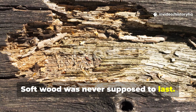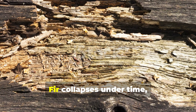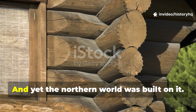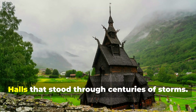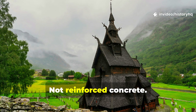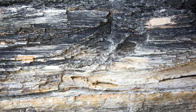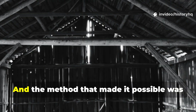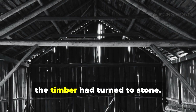Soft wood was never supposed to last. That's the rule we're taught. Pine rots, spruce twists, fir collapses under time, water and insects. And yet the northern world was built on it — ships that crossed violent seas, halls that stood through centuries of storms, bridges that carried generations. Not reinforced concrete, not steel. Soft wood. Somehow hardened, somehow altered, almost fossilized. The method that made it possible was so effective that later observers swore the timber had turned to stone.